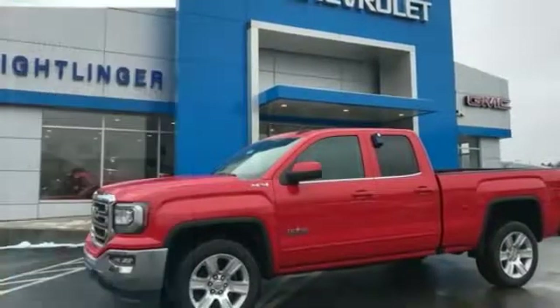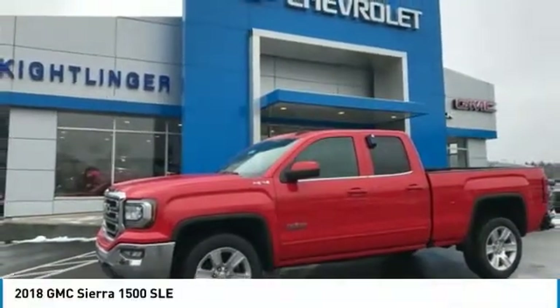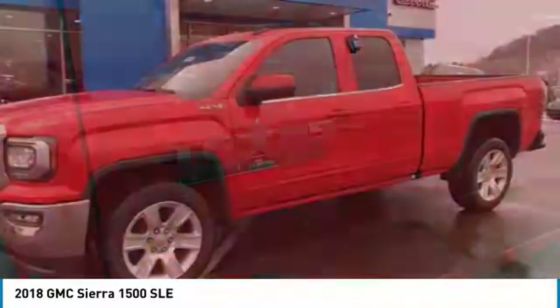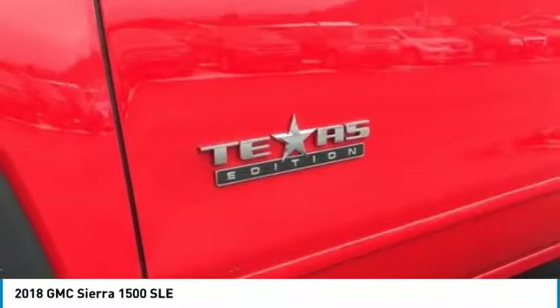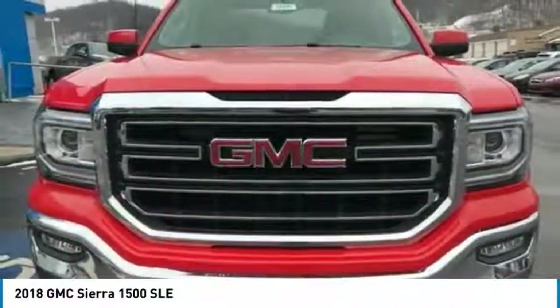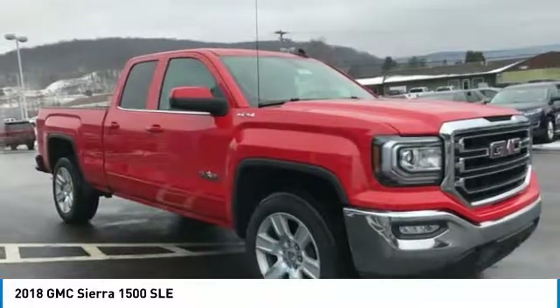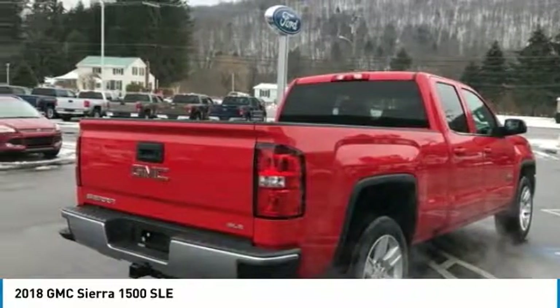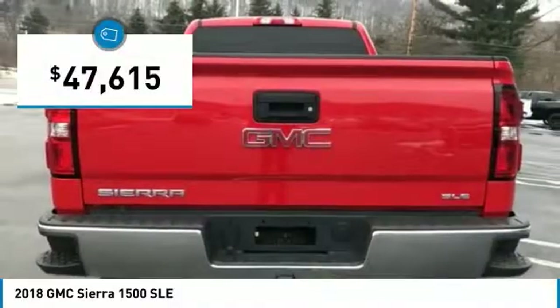Come test drive the 2018 Sierra 1500. The GMC Sierra is a full-size pickup with all the functionality you could expect. With multiple trim levels, the GMC Sierra provides a wide range of features for you to enjoy. Power and advanced technology can both be found in this fantastic truck, and it is priced below $50,000.